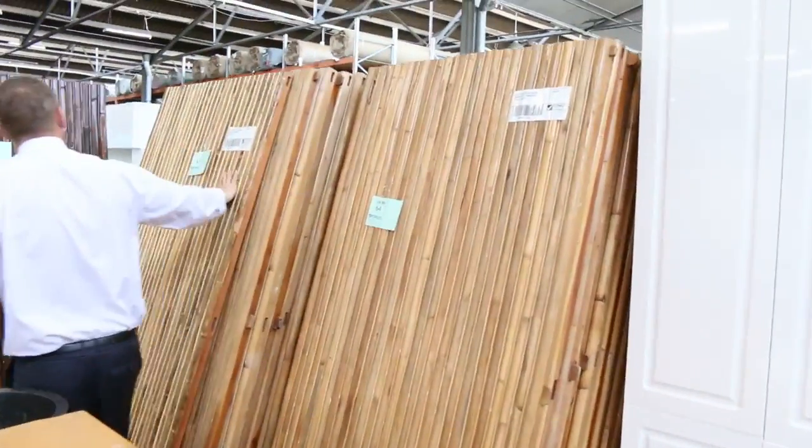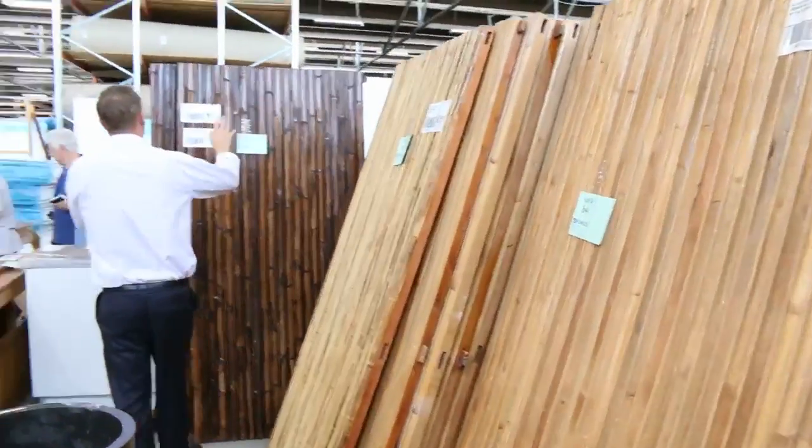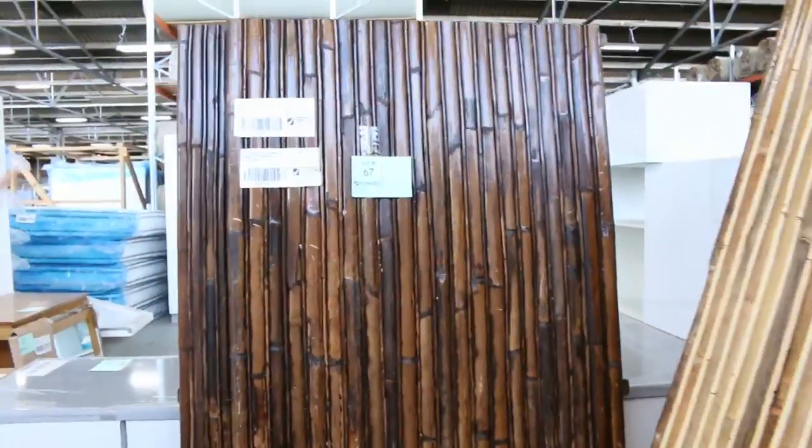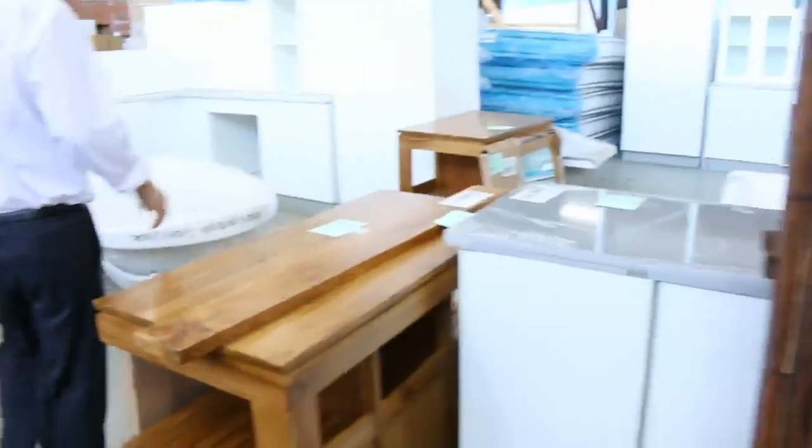Lots of complete kitchens as well. Also some rattan fencing — they're already pre-framed. I'm going to have a wild guess at about $50 a panel on those.